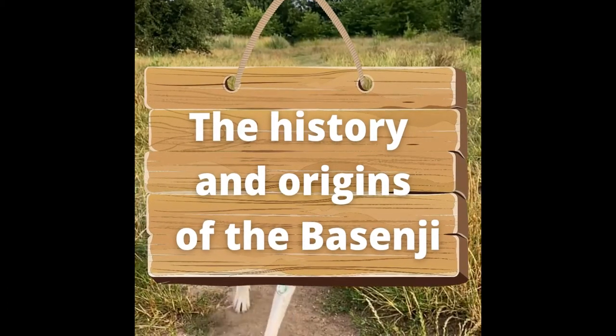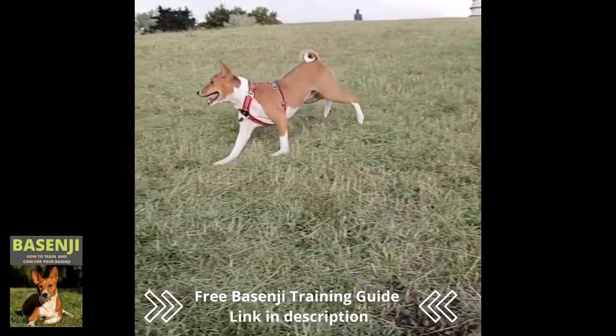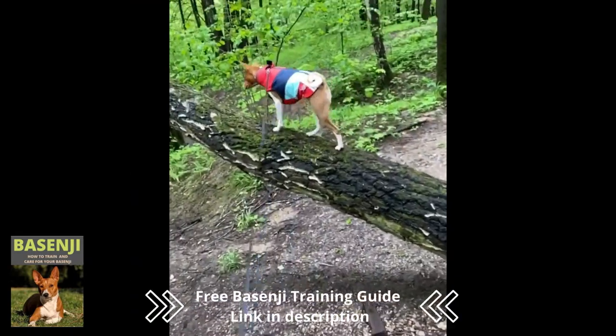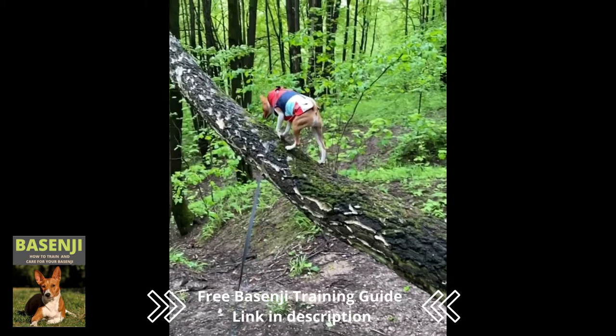The History and Origins of the Basenji: the dog breed's origins can be traced back to Central Africa. The Basenji is one of the FCI's oldest recognized breeds, also known as the African Bush Dog or Congo Dog.